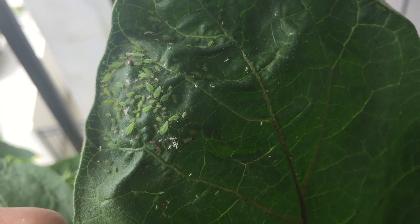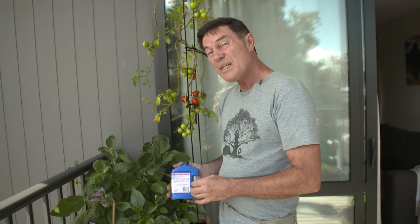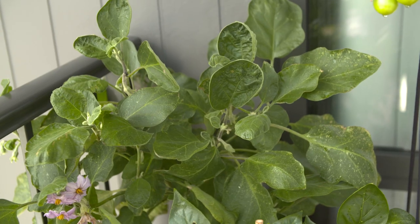Layla had aphids on her eggplant and capsicum. The best solution for that is neem oil, sprayed three times in the evening with each application being three days apart. The eggplant is looking brilliant now. Layla actually picked two huge eggplants from it yesterday.